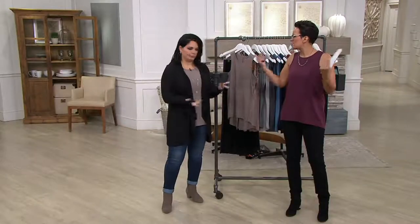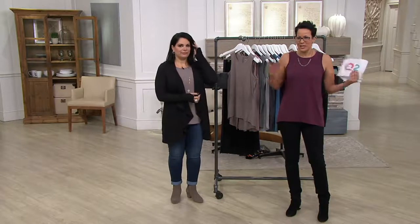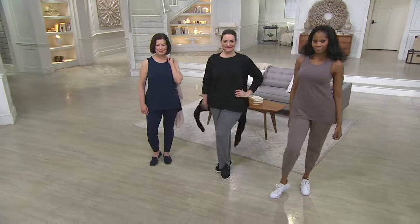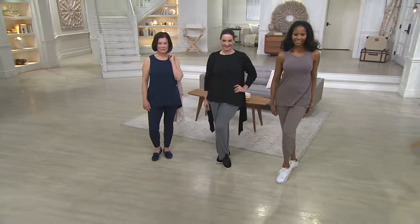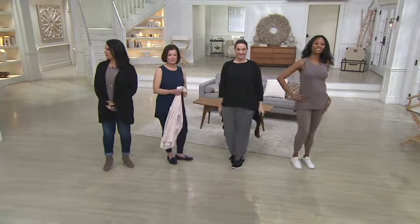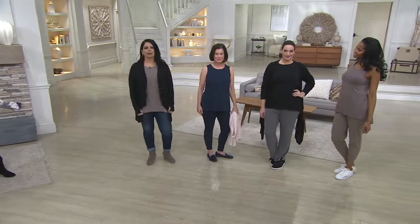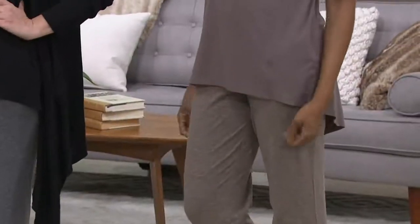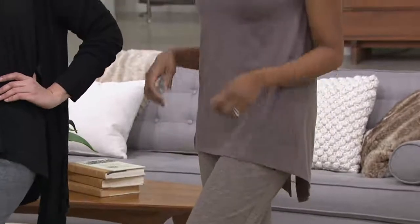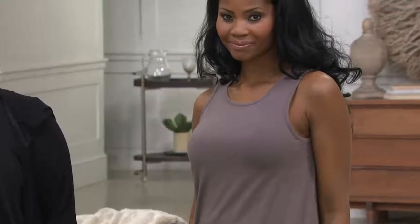You can wear this with a Susan Graver bomber jacket, a jean jacket, or a cardigan, or on its own. There are so many ways to wear it — as a layering piece, on its own, or even with a turtleneck underneath. Because it's not thick and bulky you can layer without overheating, and you won't feel restricted when you put something over it.